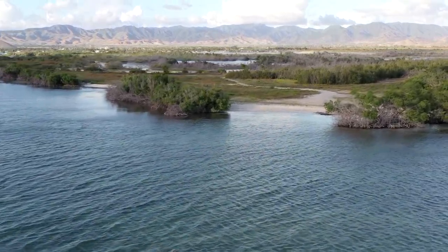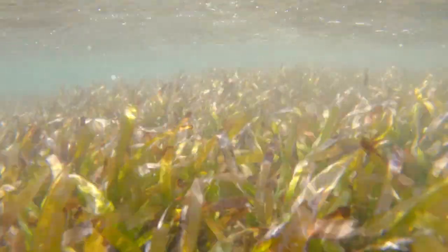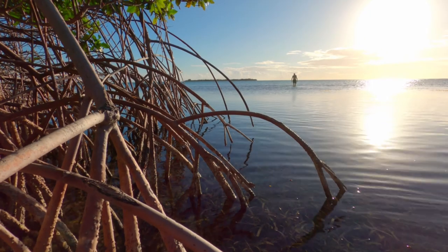Where there are no seagrasses, waves will hit the shoreline and start eroding and taking all the sand away. There will be cloudy water, and that shoreline will eventually be lost. We'll lose all the beaches that people like to go to.